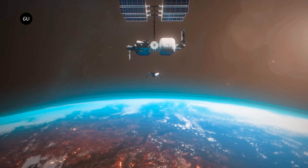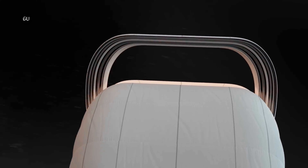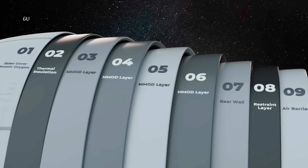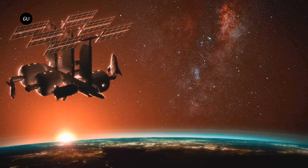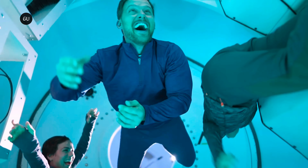Sierra Space says that in only three launches, the modular LIFE units can create a living and working environment in space that is bigger than the entire International Space Station. The company is also working toward creating a larger 1,400 cubic meter version that will be able to be packed into a seven-meter rocket fairing.